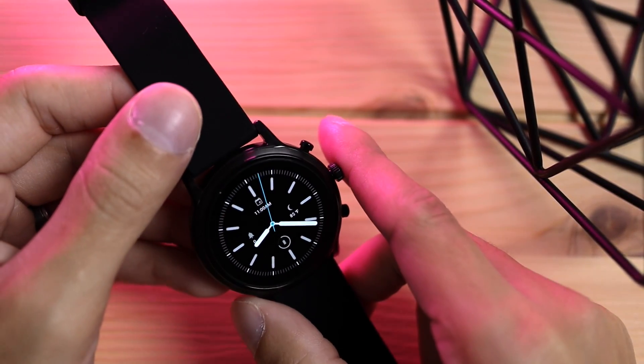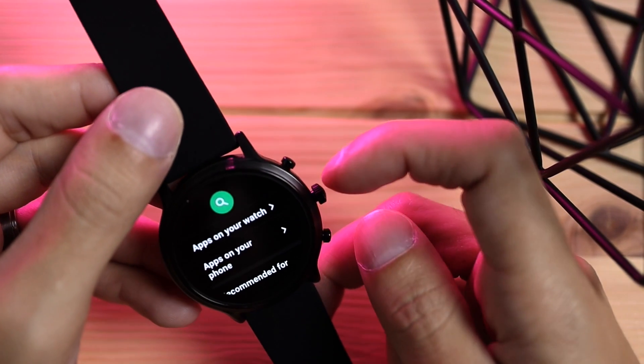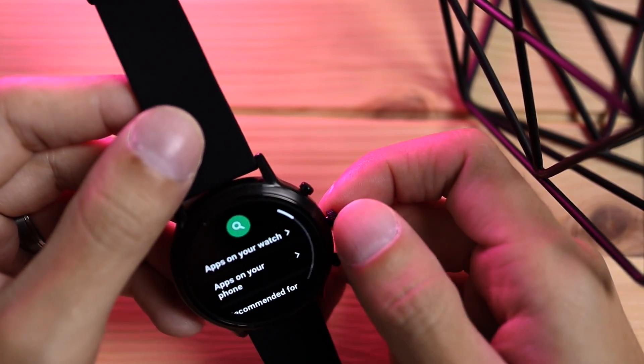If you're interested in getting any of the apps I've mentioned, go to your apps section on the watch and go to the Play Store. You can click the search button to search for specific applications or browse through the categories. Those were my five favorite apps for the Gen 5 Fossil. If you know of any other cool apps I may have missed, leave a comment below and maybe we can do an updated video. If you're interested in a review of the watch, I did one a few days ago — find it in the description below. Be sure to click that subscribe button, like this video, and leave your comments down below. Peace!